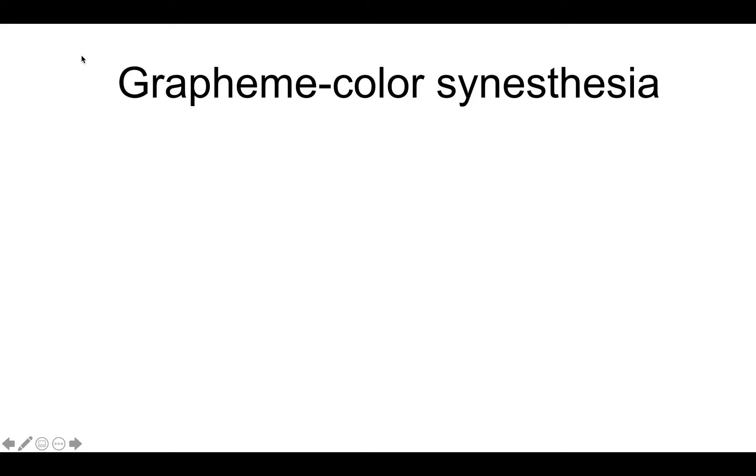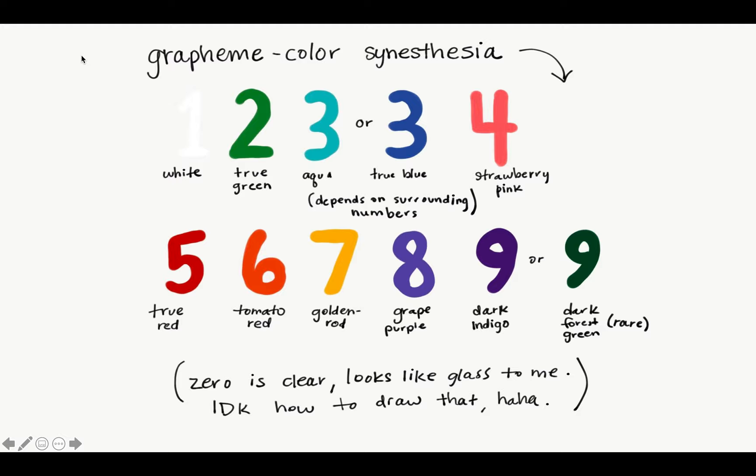The first form of synesthesia we will cover is grapheme-color synesthesia. In this form, seeing a letter or a number triggers the perception of a color. It is one of the most common forms of synesthesia. However, each individual experiences different associations between the graphemes and colors. People who experience this form of synesthesia have found it very useful as a memory device. It is hypothesized that it is due to cross-wirings of the pathway between the brain's color center and number processing center, which are located right next to each other.